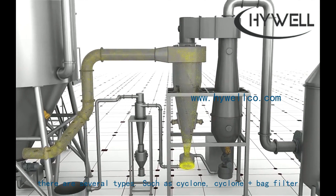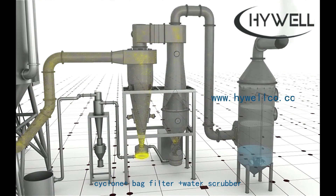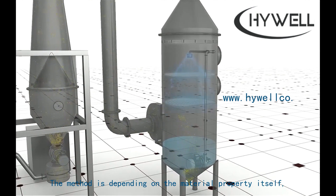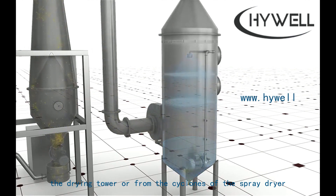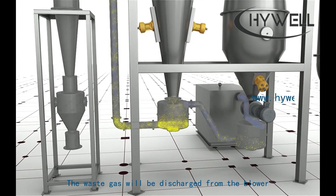The powder material collecting systems of the spray drying equipment come in several types, such as cyclone, cyclone with bag filter, and cyclone with bag filter and water scrubber. The method depends on the material property. Final products are discharged continuously from the bottom of the drying tower or from the cyclones of the spray dryer.